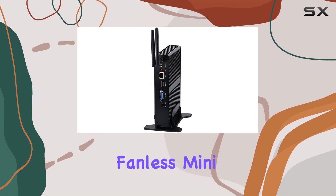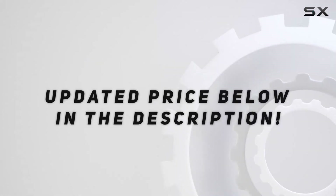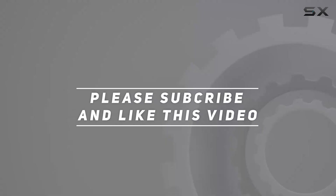In conclusion, the H-Unison BM-11 fanless mini PC is a solid choice. Check out the video description for the updated price, and thank you for watching.